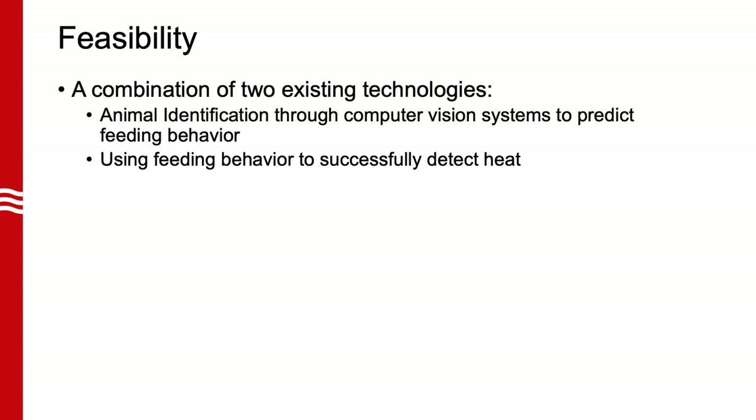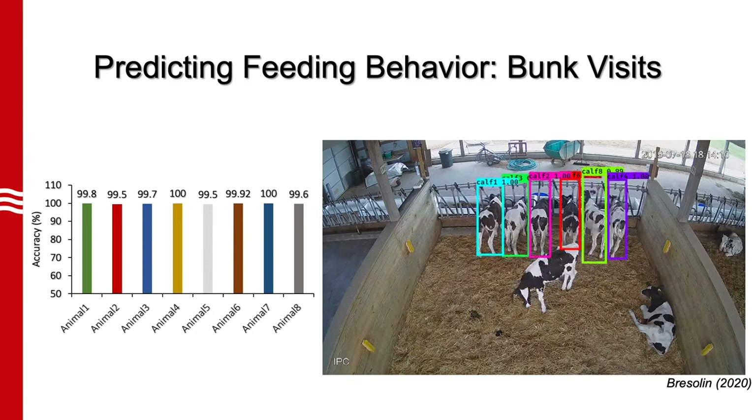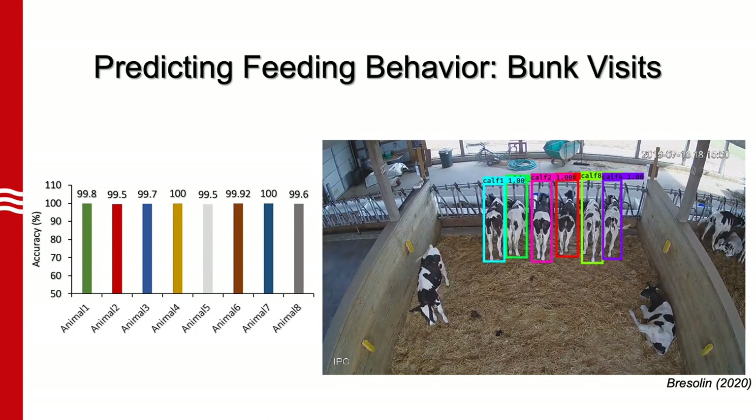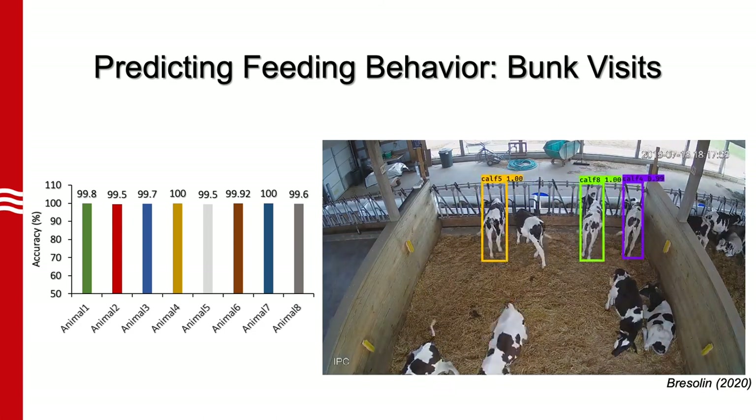The proposed technology to detect heat is a very feasible solution. Published research has already shown that it is possible to identify animals through computer vision systems. There has also been research proving that feeding behavior of animals can be used to successfully detect heat. This solution will combine these two existing technologies into one single product to accurately and affordably detect heat. This is an example of animal identification at the feed bunk with over 99% accuracy, and our solution will implement similar technology to predict feeding behavior in a freestyle barn.